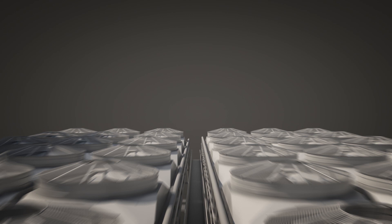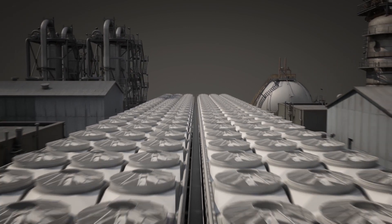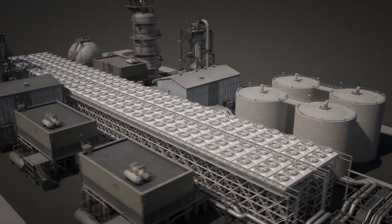The liquefaction of natural gas is one of the key processes in the LNG value chain. Liquefaction plants are large and complex industrial facilities that are expensive to build and operate.